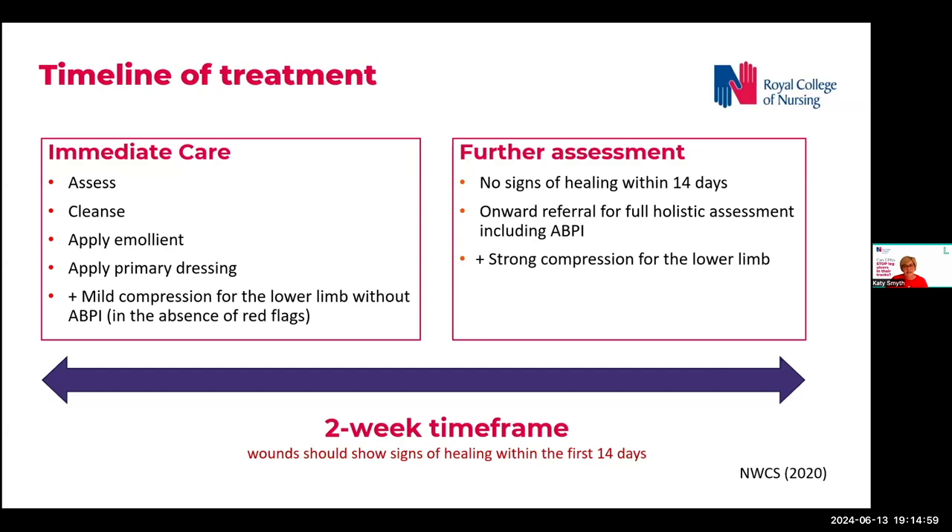Lower limb wounds should show signs of healing within the first 14 days. If there are no signs of healing, or deterioration is noted in this time, referral for full holistic assessment including an ABPI should be completed. Full assessment including an ABPI is the route to patients accessing holistic assessment and going on, if they need to, for stronger high-dose compression.